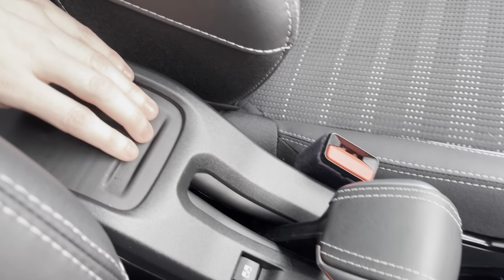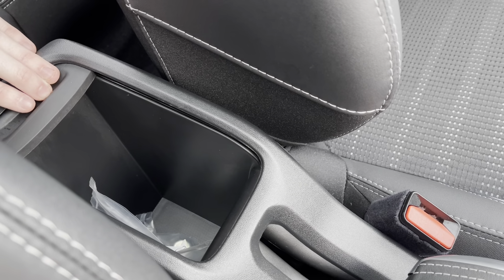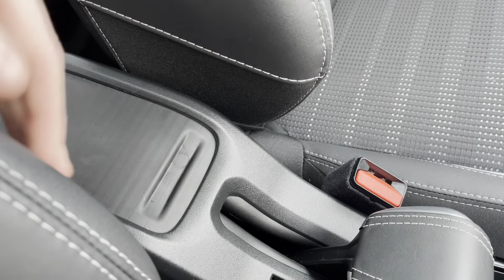Just behind the gear stick, we have the very stylish leather handbrake and the control for the panoramic sunroof. Between the seats, we also have an extra storage compartment, which is ideal for storing phones or keys.